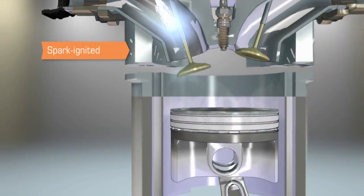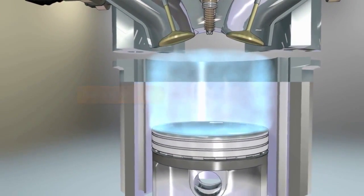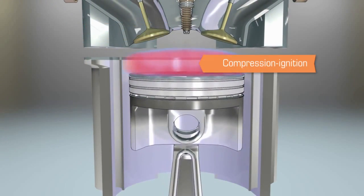Gasoline engines are often called spark-ignited engines. In these engines, a mixture of fuel and air is normally pre-mixed in the intake system before entering the combustion chamber. A spark plug is then used to time the combustion for optimal performance.